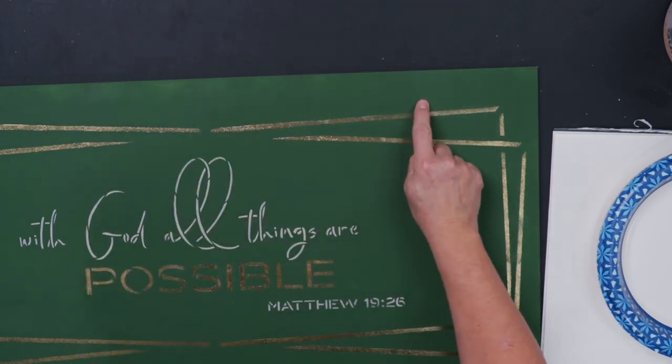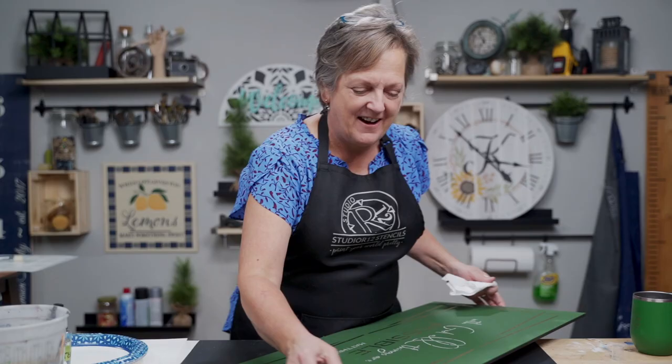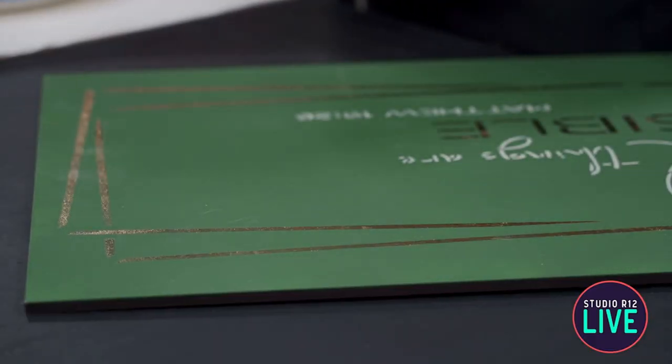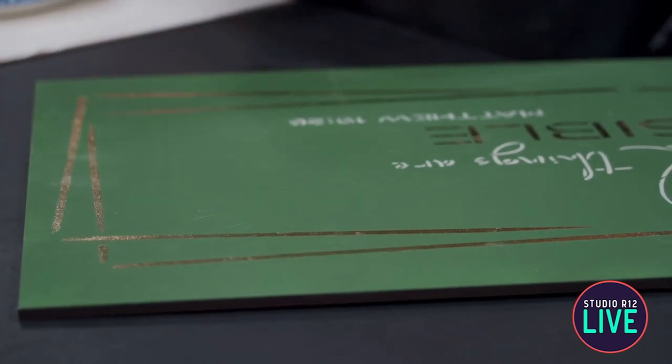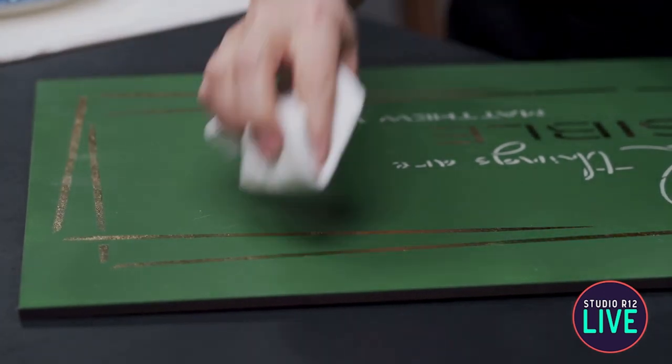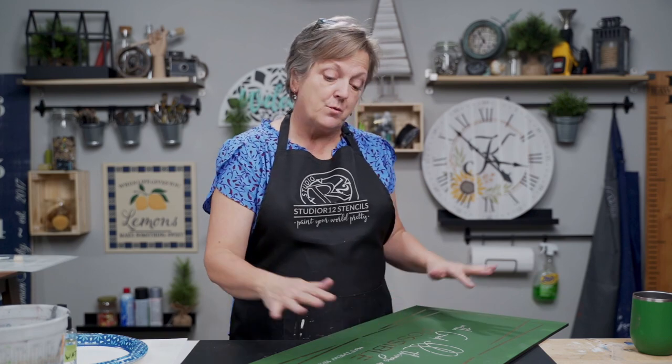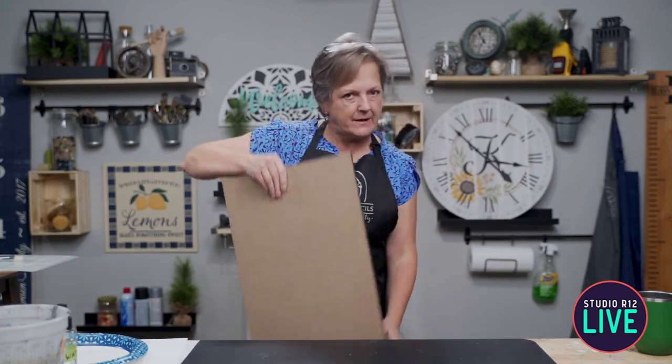I scratched it with my wedding ring — but you can go right back on there with a damp paper towel and wipe the scratch away. That's a super easy way to bring your project back up. And honestly, if you take your varnish and go right over the top, the varnish would erase almost all of that as well.